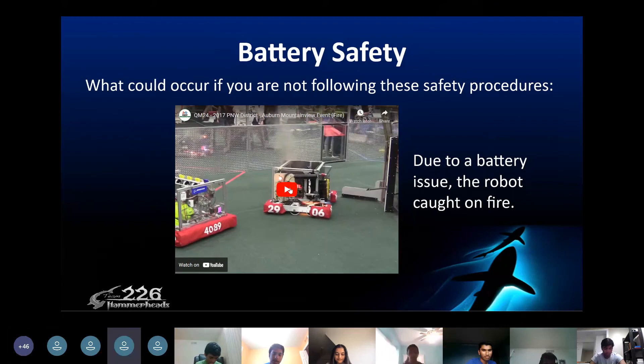This is what could occur if you did not follow these safety procedures. This is an example that happened at one of the competitions where a battery issue caused the robot to catch on fire.